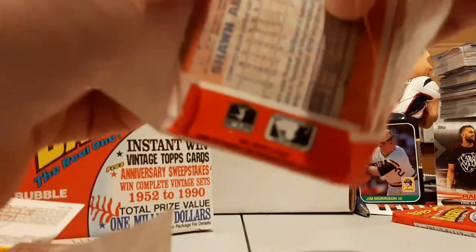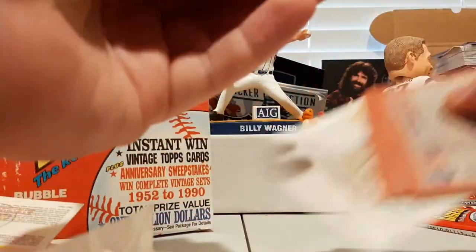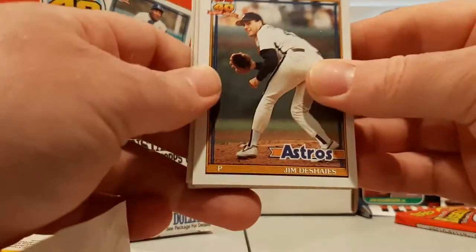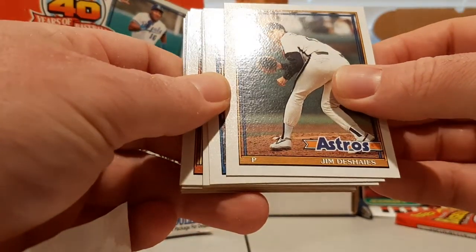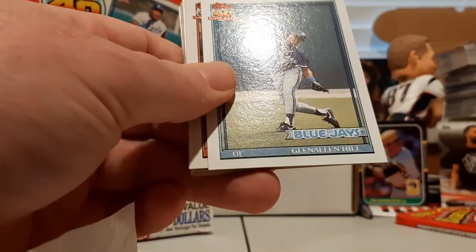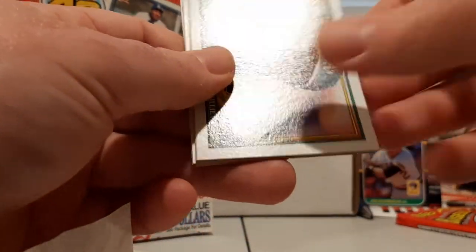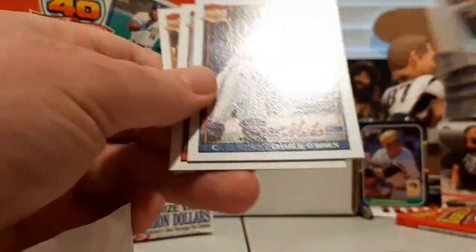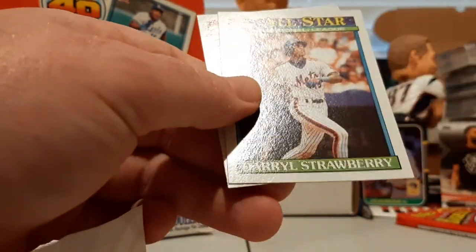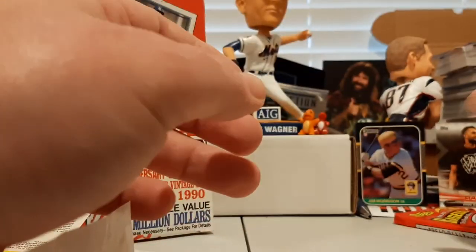We didn't see that Mark Whiten yet — let's see if that pops out in one of the last two packs. Jeff Deshais, Jamie Navarro, Eddie Murray — nice — Jim Leyritz, Glenn Allen Hill, Trevor Wilson, Brady Anderson, another Willie McGee, Mark Grace, Charlie O'Brien, Craig Grebeck, Tim Drummond, Chili Davis, Darryl Strawberry All-Star Game insert, and Sean Abner.